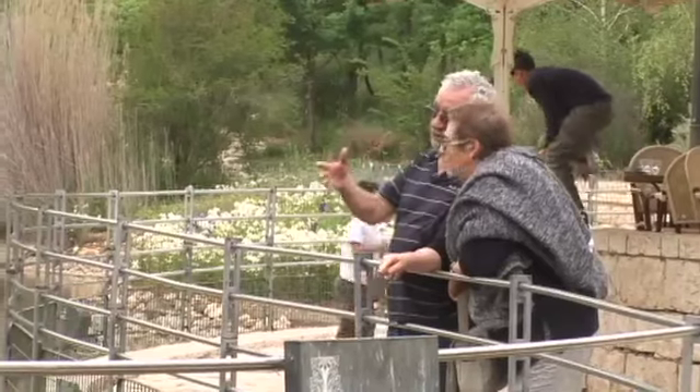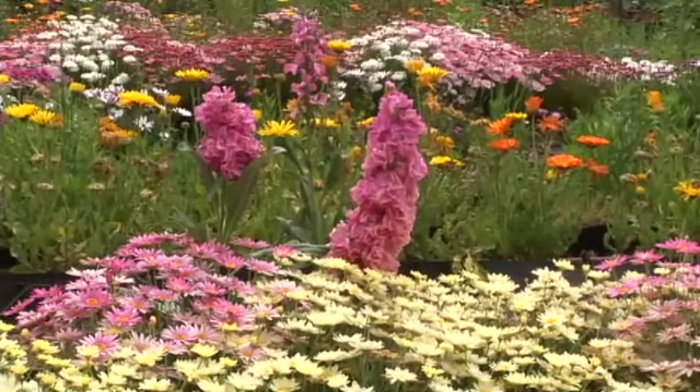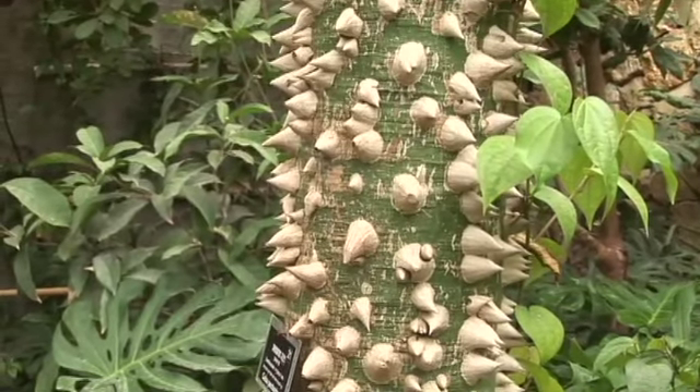The Jerusalem Botanical Gardens opened to the public in 1985. It contains more than 10,000 species of plants, the largest plant collection in Israel. We're going to see what's called the best-kept secret in Jerusalem. We're going to see blooms and water and tranquility, lots of beauty, and hope you enjoy the trip. Here we go.